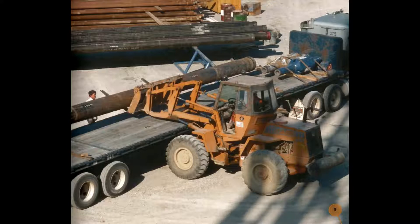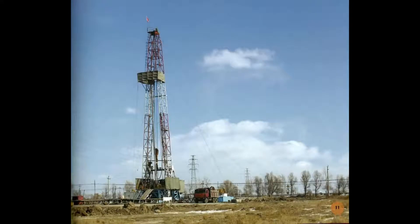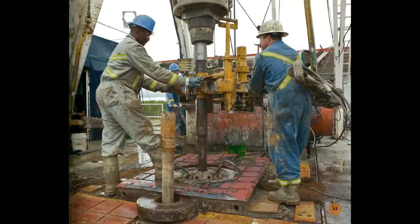Workers put the tools together. They put up a large frame, then add the machines to the frame. The frame holds the machines together to make a rig. The drill digs for oil — a worker runs the rig's drill, which digs a deep hole called a well.